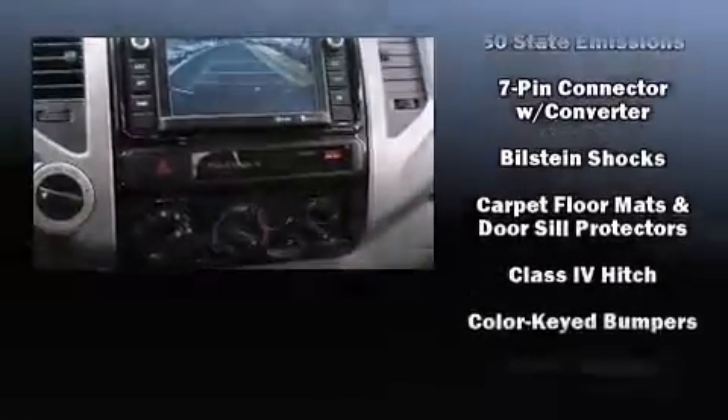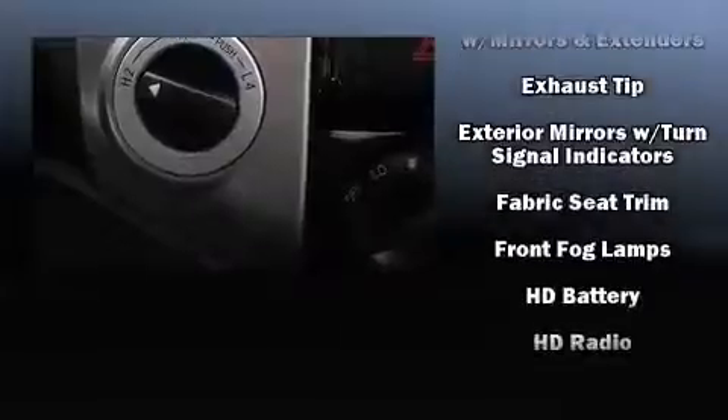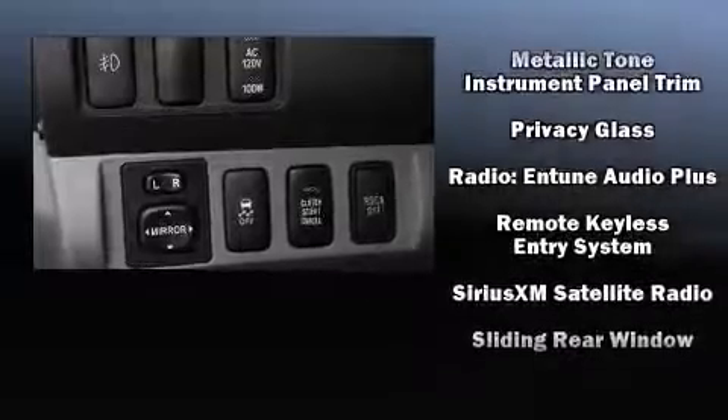Toyota also prioritized safety and security by including head curtain airbags, front side impact airbags, traction control, brake assist, anti-whiplash front head restraints, a panic alarm, and ABS brakes.